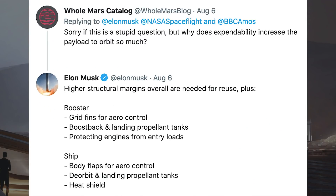In response to the payload capability tweet, Musk was asked, why does expendability increase the payload to orbit so much? He responded and said, higher structural margins overall were needed for reuse plus booster grid fins for aero control, boost back and landing propellant tanks, protecting engines from entry loads. For the ship: body flaps for aero control, deorbit and landing propellant tanks, heat shield.